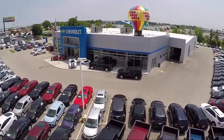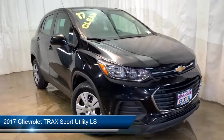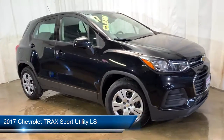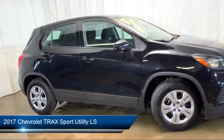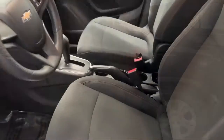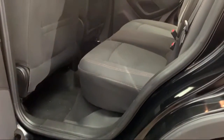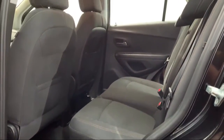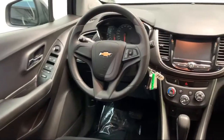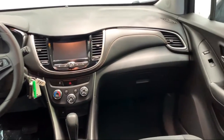Welcome to Advantage Chevrolet of Bolingbrook, and here's a look at another one of our great vehicles from our inventory. It comes equipped with a premium audio system, rear view camera, steering wheel controls, electronic stability control, keyless entry, tire pressure monitoring system, rear spoiler, air conditioning, six speaker audio system, traction control, and has less than 45,000 miles on the odometer.